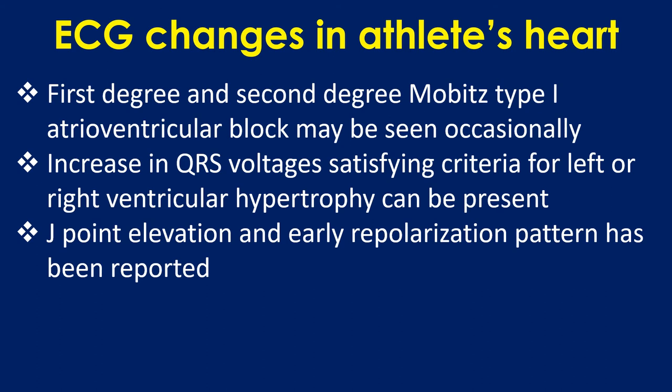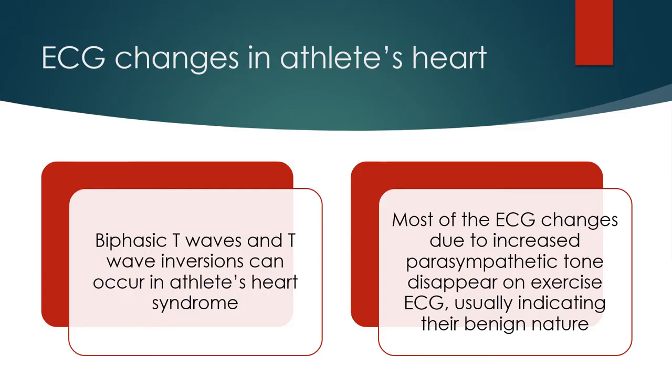First degree and second degree Mobitz type 1 atrioventricular block may be seen occasionally. Increase in QRS voltages satisfying criteria for left or right ventricular hypertrophy can be present. J-point elevation and early repolarization pattern have also been reported. Biphasic T waves and T wave inversions can occur in athlete's heart syndrome. Most of the ECG changes due to increased parasympathetic tone disappear on exercise ECG, usually indicating their benign nature.